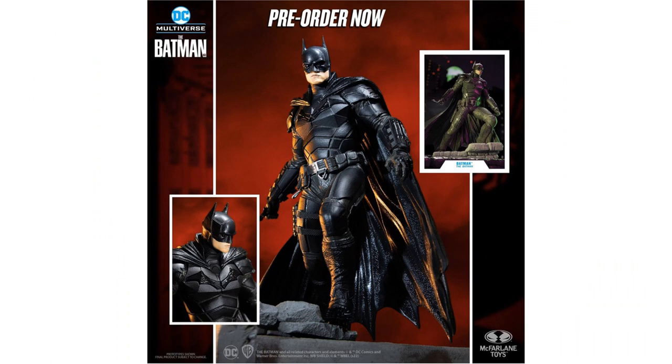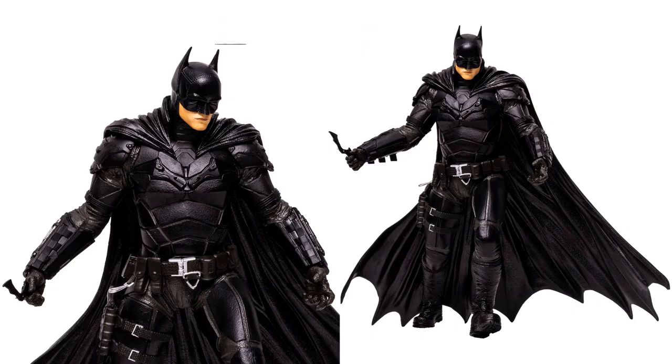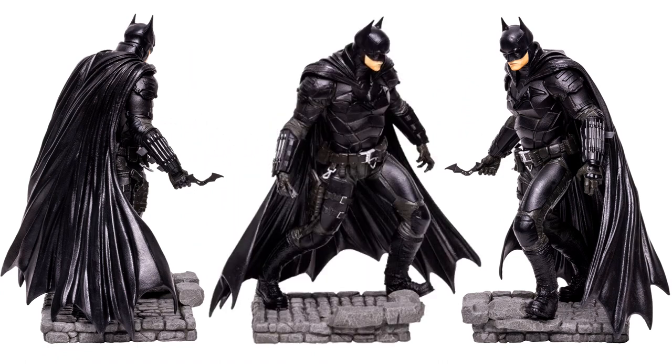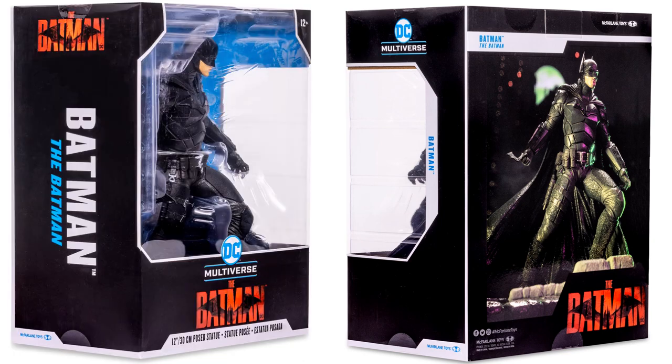Then we have some more 12-inch statues. We had Batman originally in red colors; this one is the regular black color statue. It's 12 inches, with a figure stand that the foot pegs into on both sides, a figure card, a batarang in his hand, and his cowl up. Shown up close, from back angles, front angles, and both front and back and side of the package.